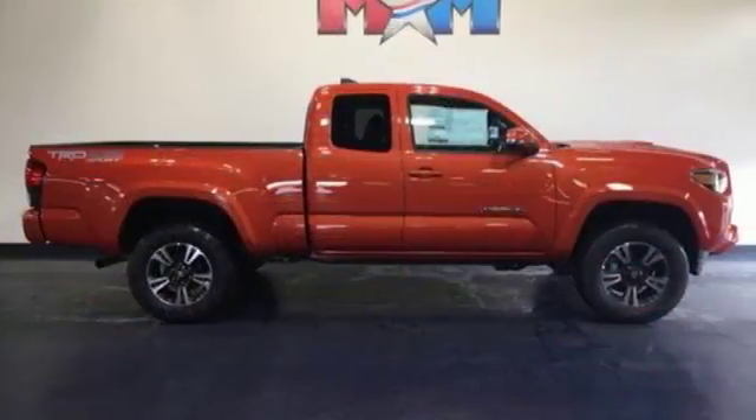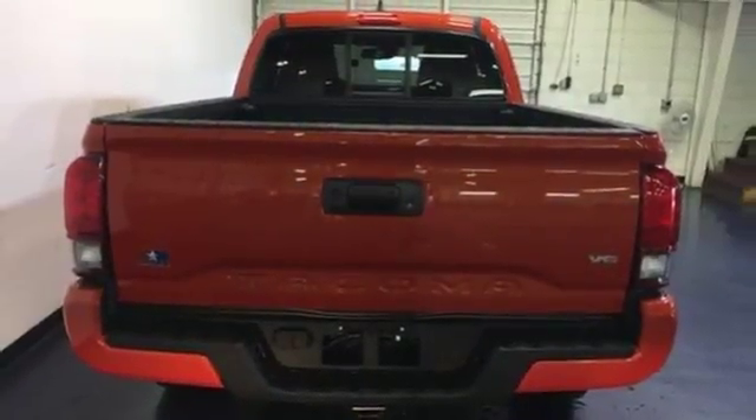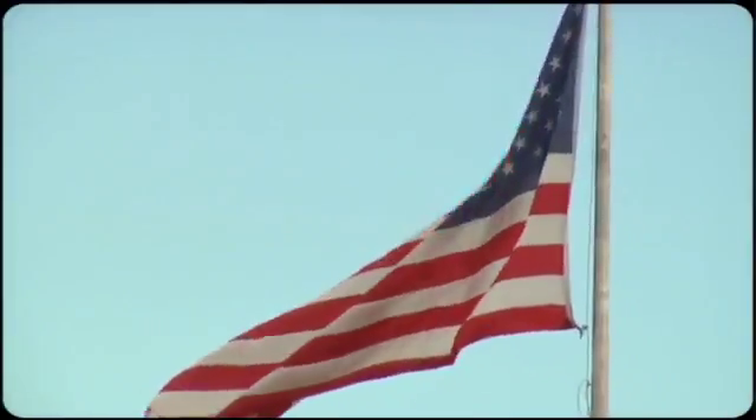This is a truck that likes a seven-day work week. Experience the capability for yourself when you come in for a test drive. So come visit us on the Motor Mile, where you're always a name and never a number.